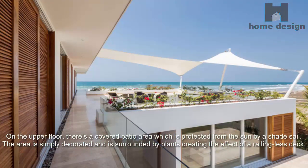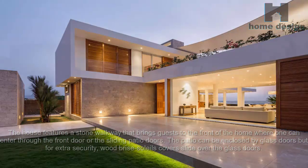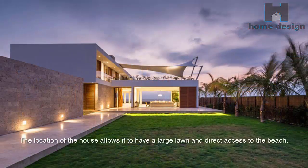On the upper floor there is a covered patio area protected from the sun by a shade sail. The area is simply decorated and surrounded by plants, creating the effect of a railing-less deck. The house features a stone walkway that brings guests to the front of the home, where one can enter through the front door or the sliding patio doors. Wood brise-soleil covers slide over the glass doors for extra security, and the location allows for a large lawn and direct access to the beach.